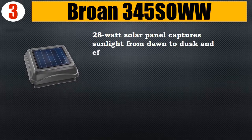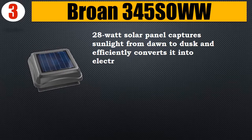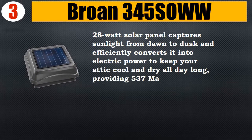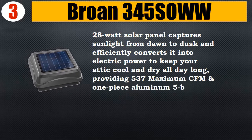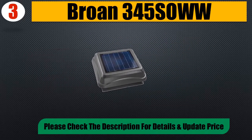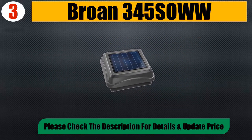Number 3: Rhone 345. The 28-watt solar panel captures sunlight from dawn to dusk and efficiently converts it into electric power to keep your attic cool and dry all day long, providing 537 maximum CFM. The one-piece aluminum 5-blade fan is pitched for maximum airflow. Please check the description for details and updated price.